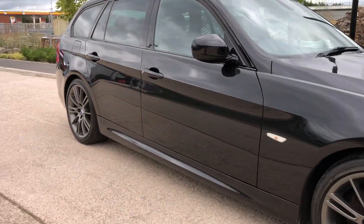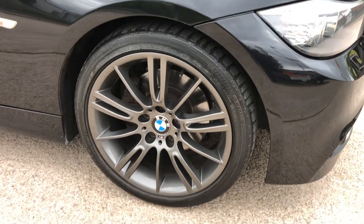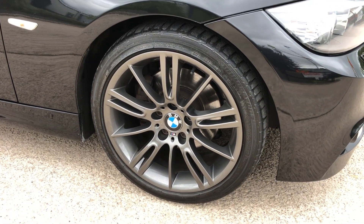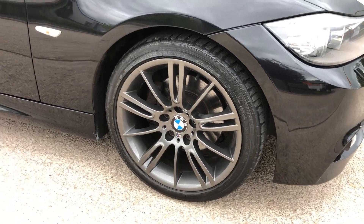Down the driver's side, again totally unmarked, no major dents, marks or scratches. All the wheels are totally unmarked as well. It does have Bridgestone tyres on the front and the pads are all good all round as well.